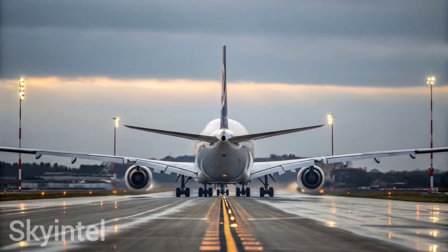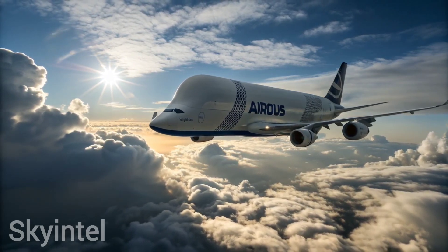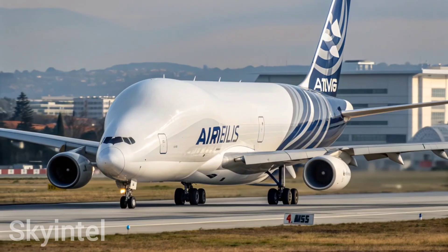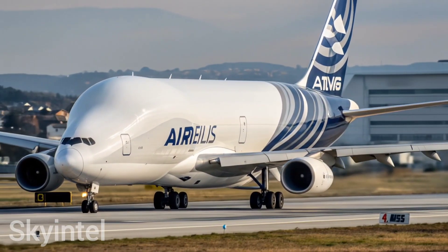The Beluga made its first flight in 1995 and quickly became a vital part of Airbus's production network. Originally, Airbus built five Beluga aircraft that worked non-stop transporting giant airplane parts across Europe and beyond.